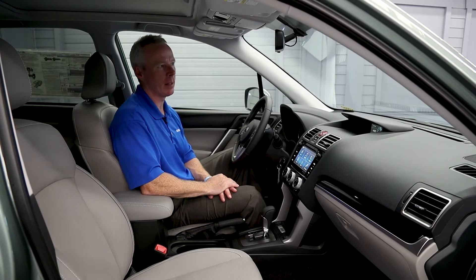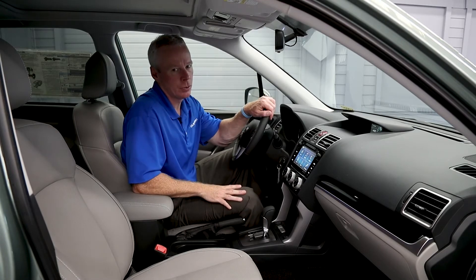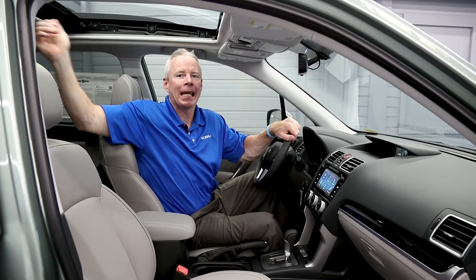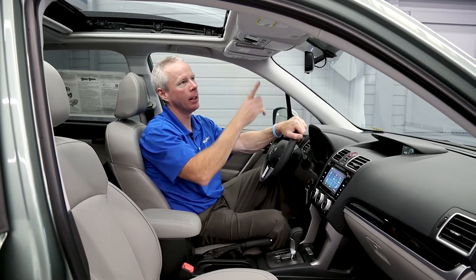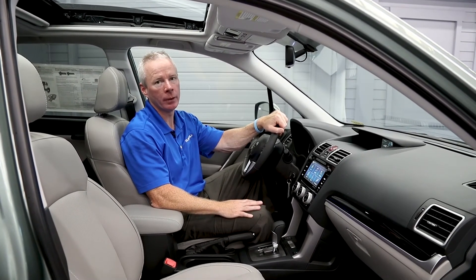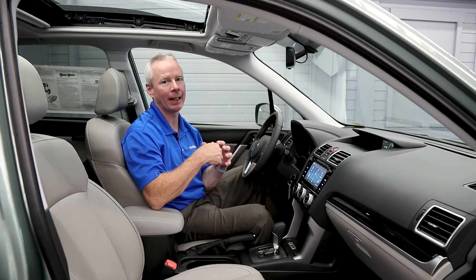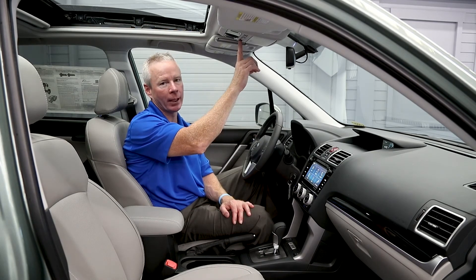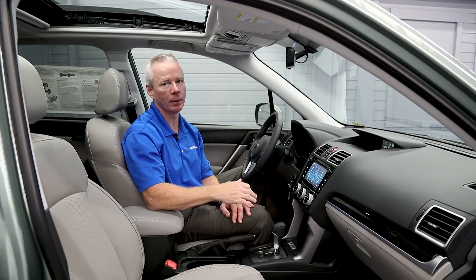This vehicle is also equipped with an optional auto-dimming rearview mirror with compass and HomeLink. The Subaru Forester Limited also has a standard gigantic panoramic glass power moonroof. It also features the standard Subaru Starlink Emergency Communication System. If you get into an accident with airbag deployment, first responders will be notified and will immediately head to your location. Should you need roadside assistance, simply press the button and you'll be connected with an operator who knows your exact location and can send help.